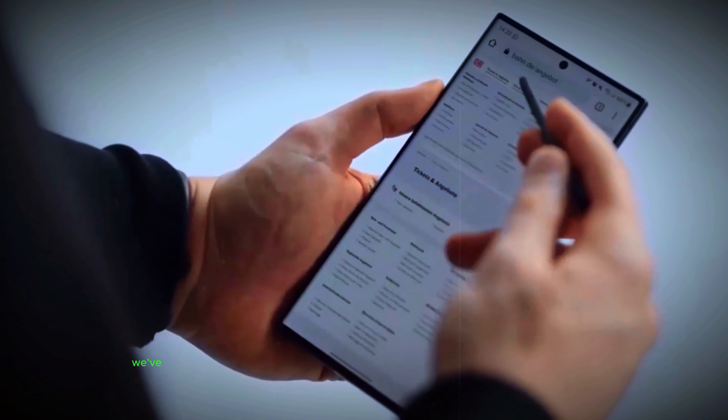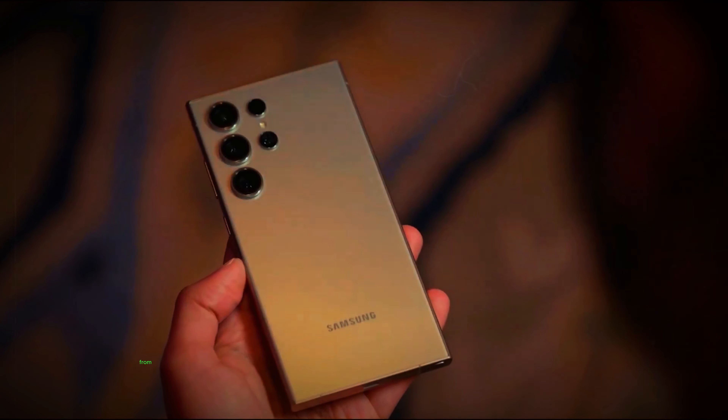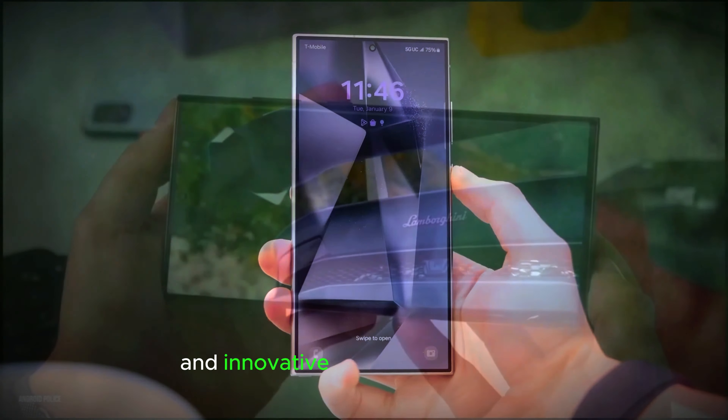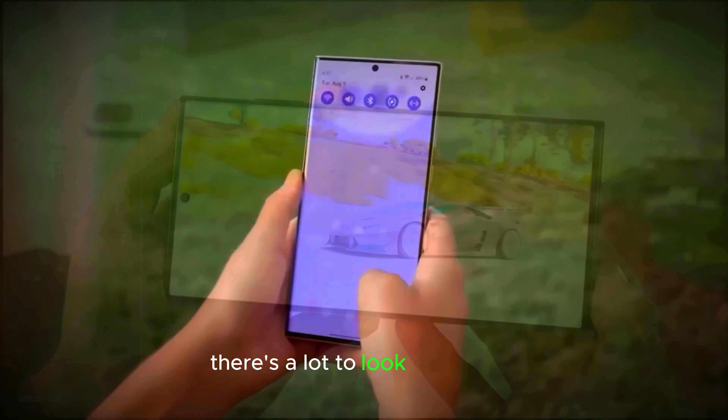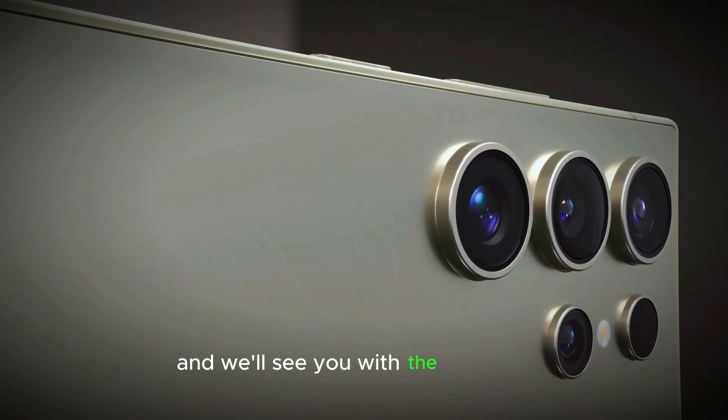To wrap things up, we've covered some of the most exciting rumors and expectations for the Galaxy S25 Ultra — from its sleek design and powerful performance to its advanced camera and innovative connectivity features. There's a lot to look forward to. Make sure to subscribe to our channel and hit the notification bell so you don't miss any updates. Thanks for watching, and we'll see you in the next video.